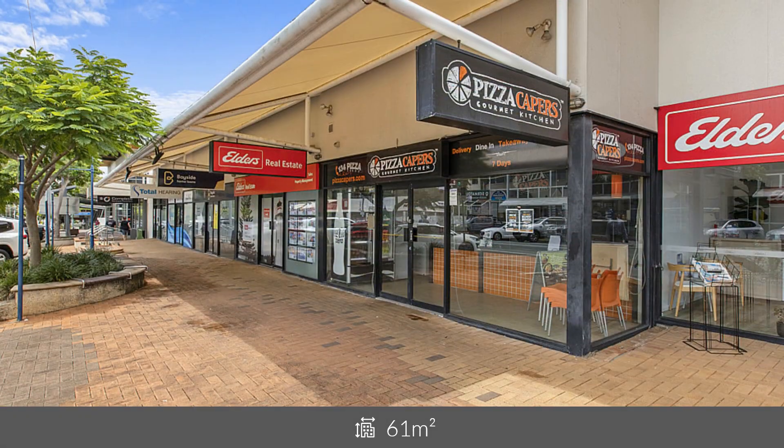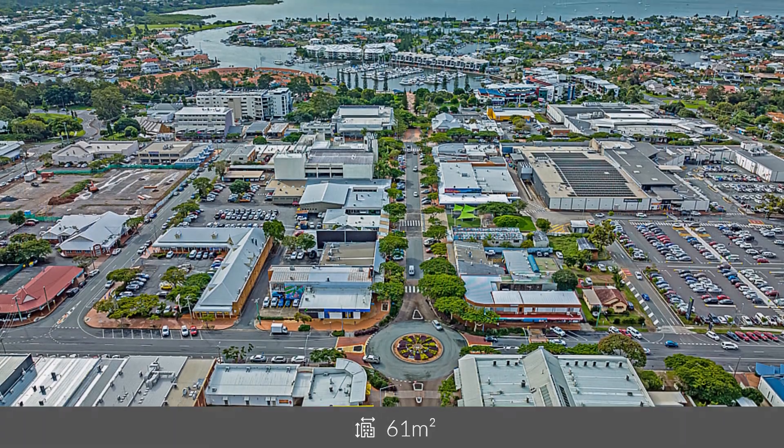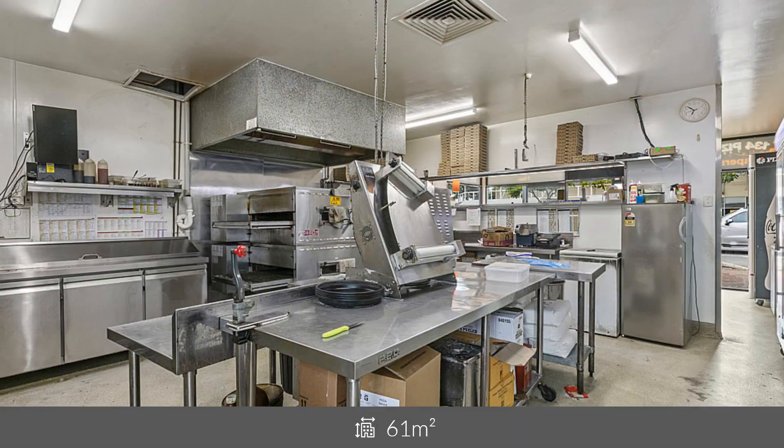For more information about this opportunity or to arrange an inspection, please call Nathan Moore at Ray White Commercial Bayside.